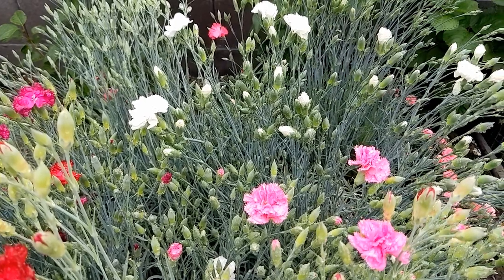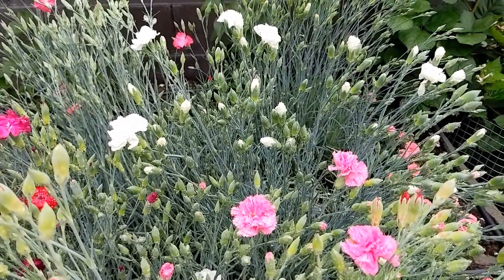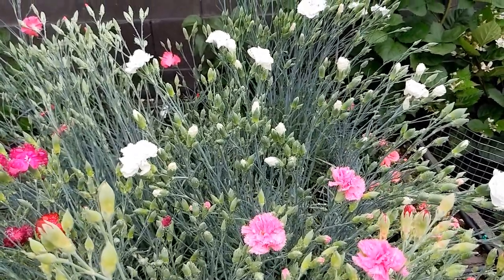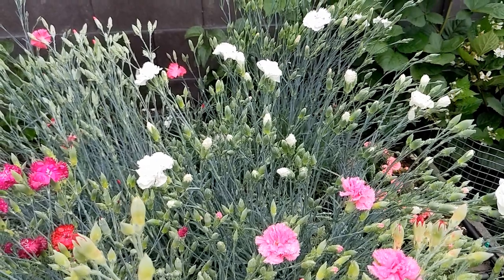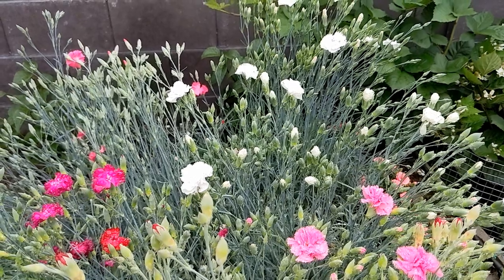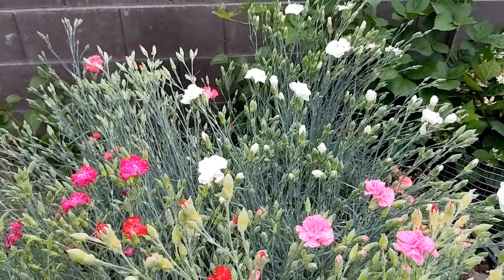My wife's favorite flower is actually the carnation, and I've been trying for two years to grow carnations for her. I didn't get any flowers out of the carnations last year at all, but I guess it takes two years for these things to grow from seed. This year, it looks like we're going to have some great carnations in the bouquets of cut flowers for my wife this summer.